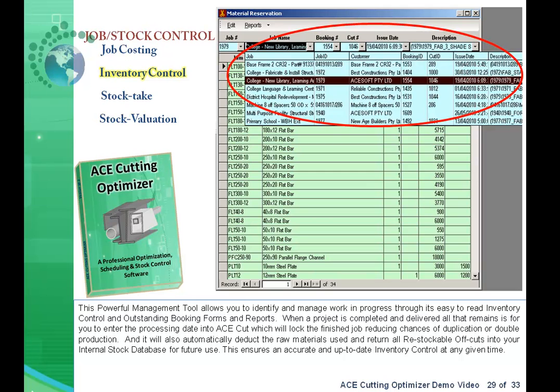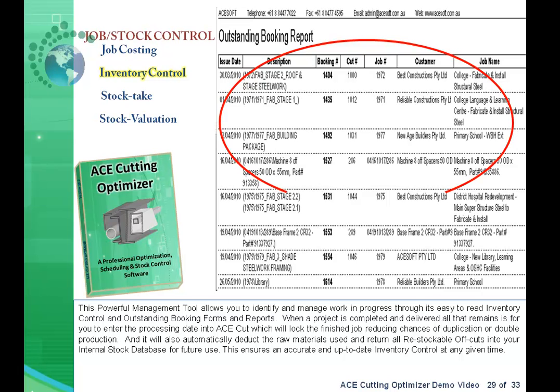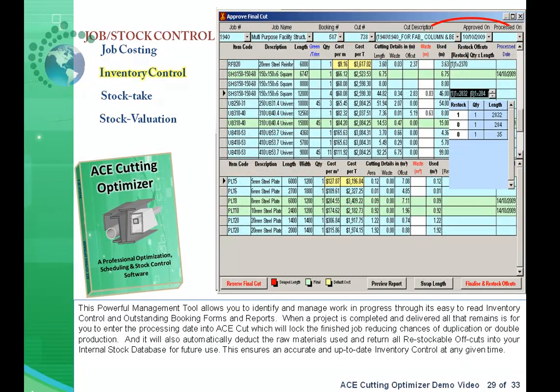This powerful management tool allows you to identify and manage work in progress through its easy-to-read inventory control and outstanding booking forms and reports. When a project is completed and delivered, all that remains is for you to enter the processing date into AceCut, which will lock the finished job, reducing chances of duplication or double production. It will also automatically deduct the raw materials used and return all restockable offcuts into your internal stock database for future use.